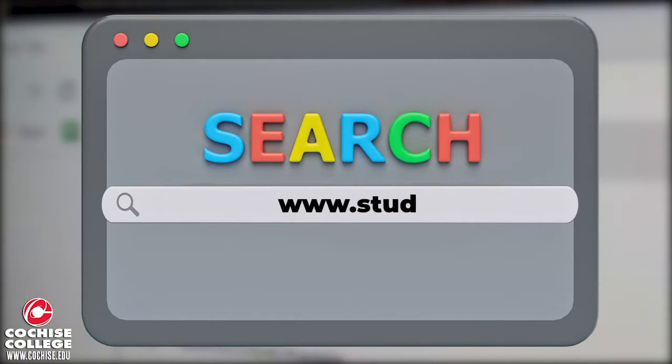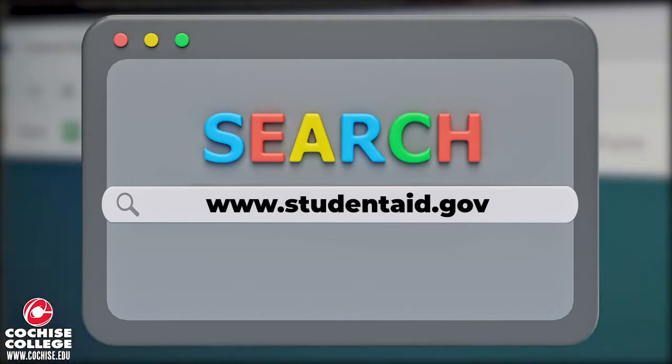So just make sure that you are currently updated with the current FAFSA for the current academic year. In order to access and fill out your FAFSA, you will need to visit www.studentaid.gov.